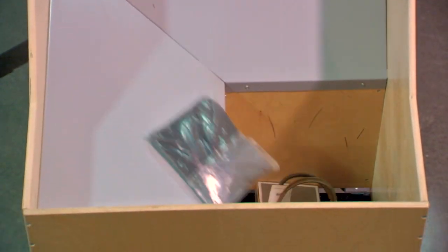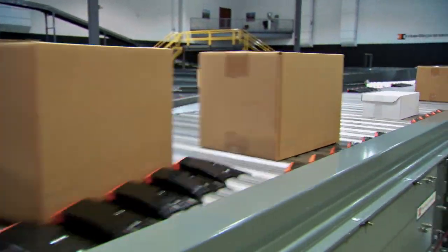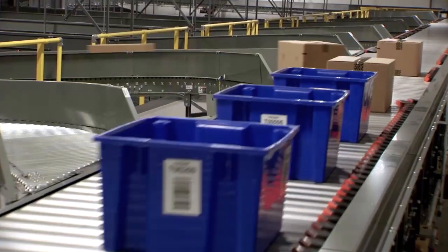Through the years, we've received many patents for our innovative sortation and conveyor technologies, such as soft touch, zone flex, iWatch, and dynamic discharge compensation.